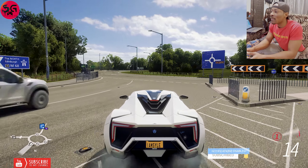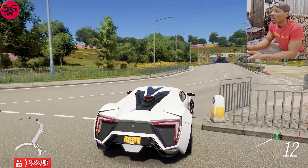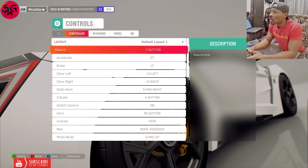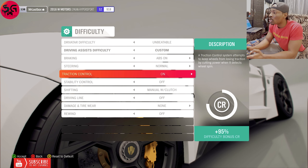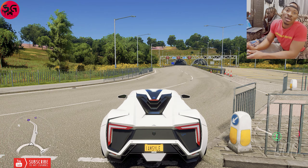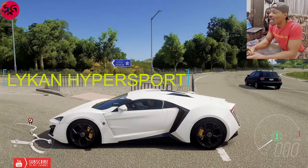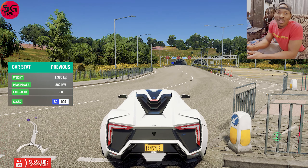Let's get right into it. We are going to start with the Lycan. To make everything fair, I am going to turn the traction on so I don't get a bad launch. This is the Motorstorm Lycan Hypersport from Fast and Furious — I think it's the 706. Let's test it up.